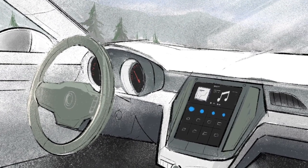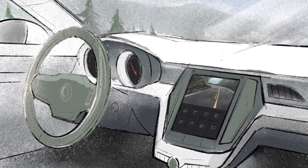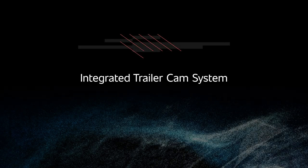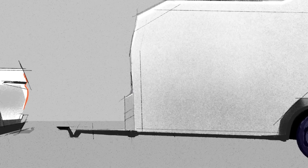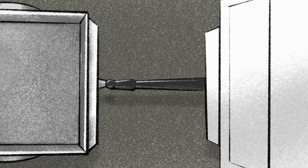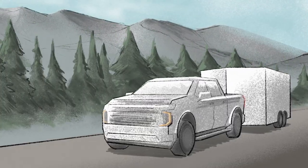Current OEM solutions use the center stack, overtaking functions like navigation, Apple CarPlay, and other touchscreen applications. Introducing the Gentex integrated trailer cam system — a unique, scalable, multi-camera system that gives drivers the vision they need, when they need it, where they need it, in a Gentex full display mirror, or FDM.